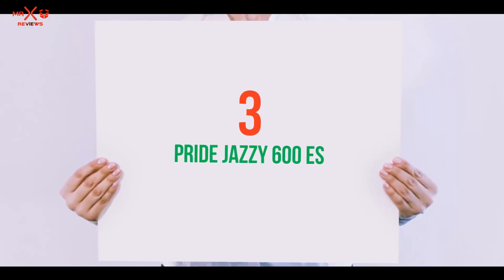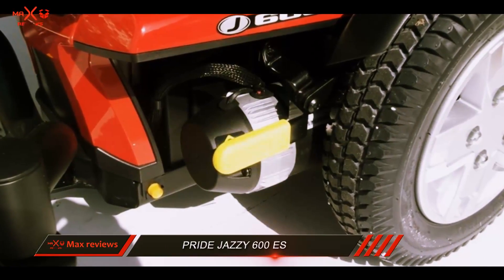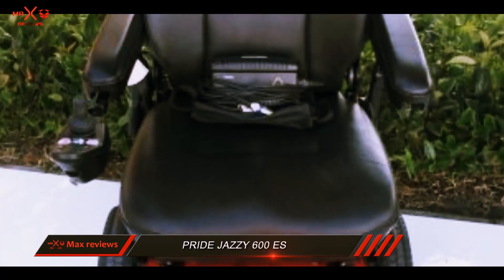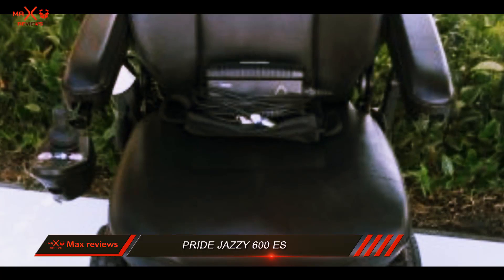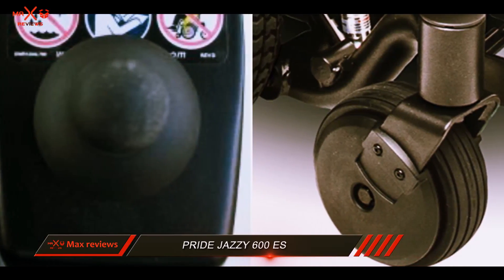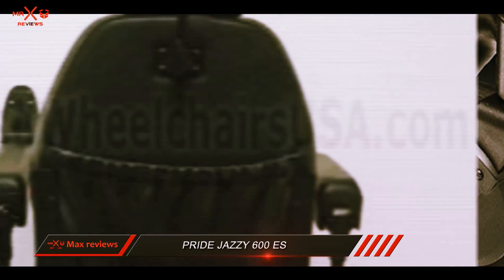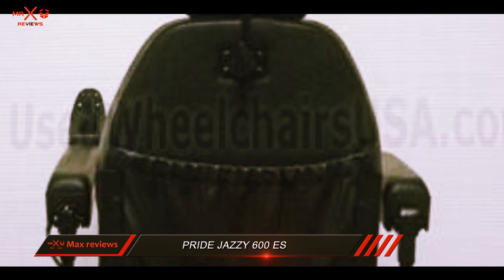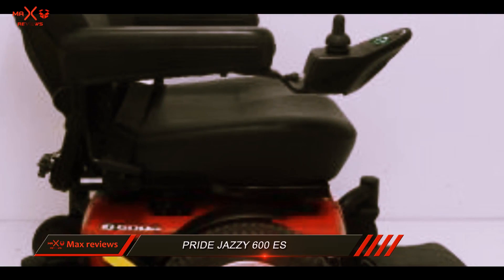Starting at number 3: Pride Jazzy 600S. The Jazzy 600S by Pride Mobility Products Corporation makes it easy for individuals to move from one place to the next, whether indoors or outdoors. This power-operated wheelchair can travel up to 4 mph and can travel more than 16 miles on a single battery charge. Additionally, it has a tight turning radius and an excellent warranty. However, it is missing a few features and has a few drawbacks common with other electric wheelchairs.